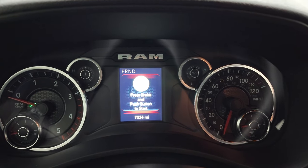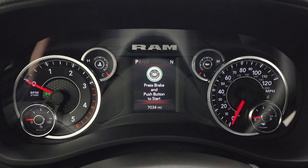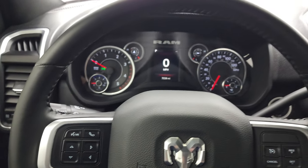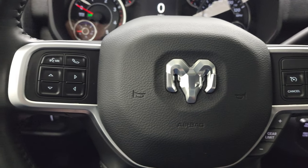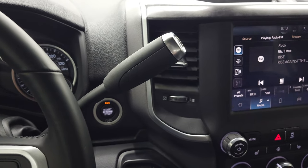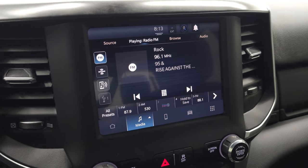This one has 7,034 miles. Turning on the ignition, you can see you get a digital speedometer and compass display. The instrument cluster is very nice and clean. It comes with the heated leather-wrapped steering wheel, cruise controls and gear selector on the right, Bluetooth and information center controls on the left, and audio controls on the back. It has the 68 RFE 6-speed automatic transmission, push-button four-wheel drive, push-button start, and the 8.4-inch radio.